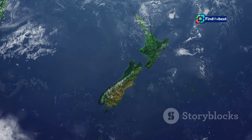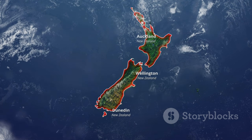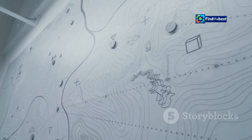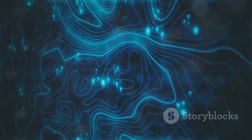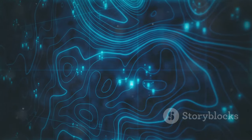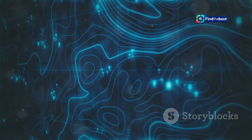For example, users can choose to display only active faults, which can be particularly useful for researchers and scientists focusing on current geological activity. Or, they can overlay the fault lines on top of other maps, such as topographic maps or aerial photographs. This layering feature provides a comprehensive view, combining different types of data for a more in-depth analysis.